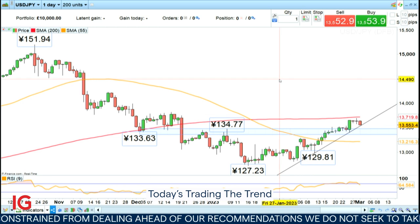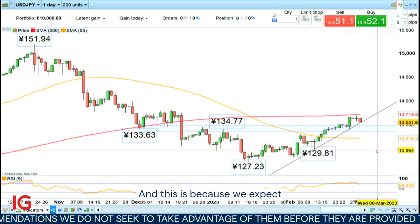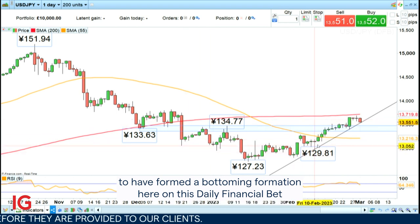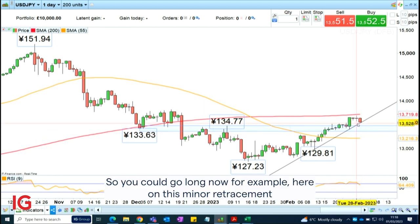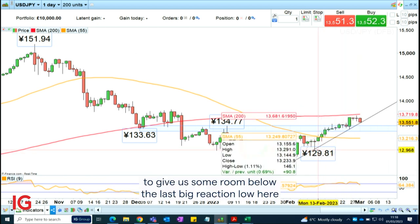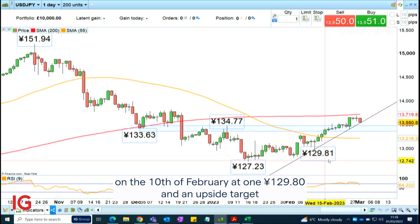Today's trading the trend is to go long. This is because we expect to have formed a bottom formation here on this daily financial bet, and expect to see further upside with regards to the US dollar, and therefore dollar-yen to continue to rise. You could go long now, for example, on this minor retracement at $135.50, with a stop loss below the last big reaction low on the 10th of February at $129.80.